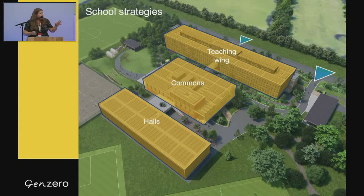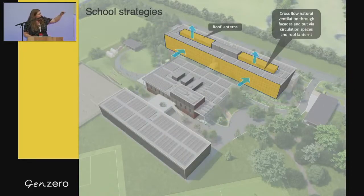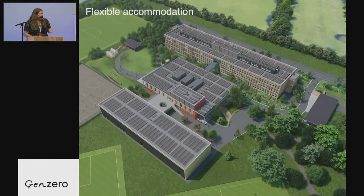Moving into the strategies — we've split the use of spaces into the teaching block, the commons, and the halls. One of the really good things about that is that in those teaching spaces you're getting really good daylight levels, because we're not having to squeeze in the halls and commons. This split also lends itself well to having the toilets and kitchens manufactured off-site, transported in, and dropped in. And we have flexible accommodation.